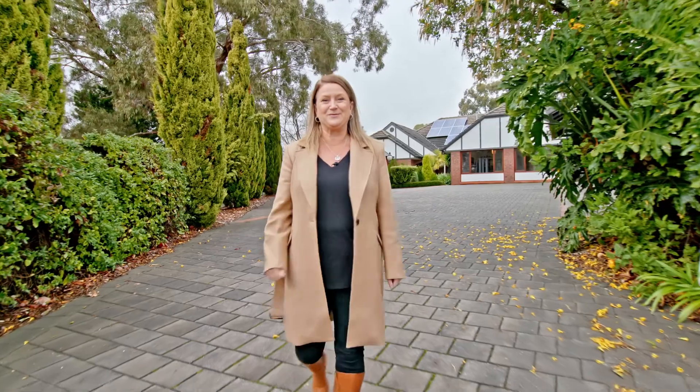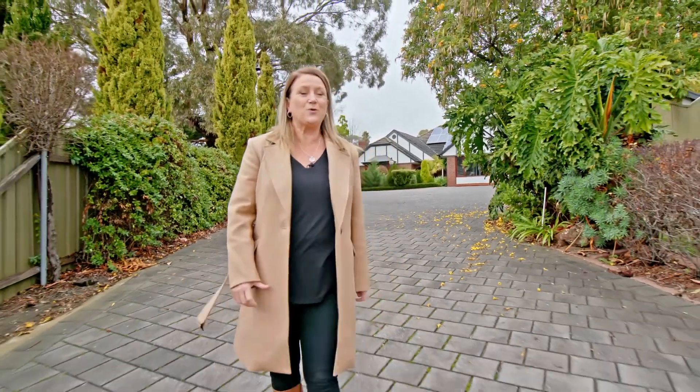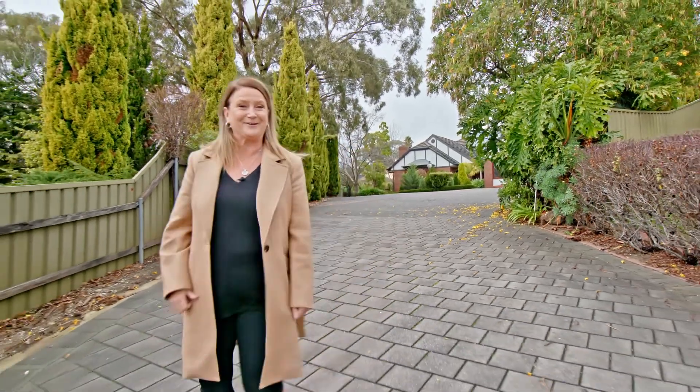Hi, I'm Julie Ann Bull from Timms Real Estate. I think I've found your perfect home here at 12 Vintage Core, Aberfall Park. Let's take a look.